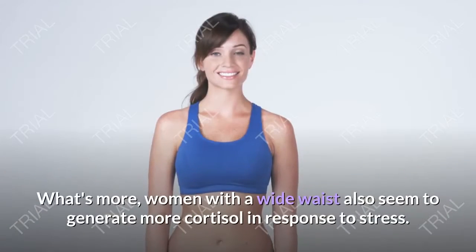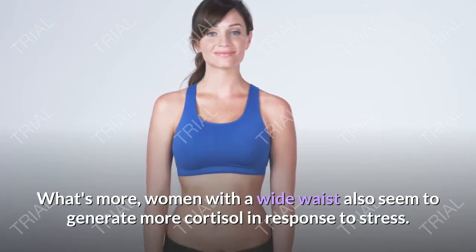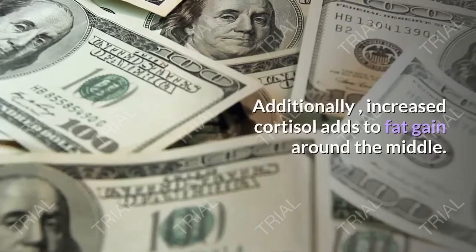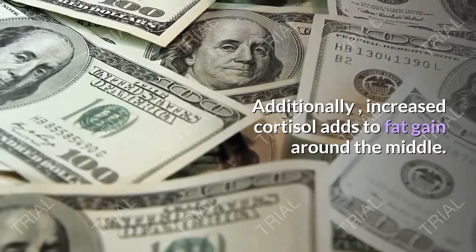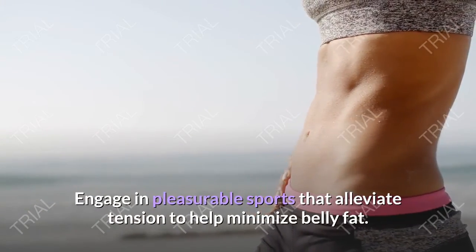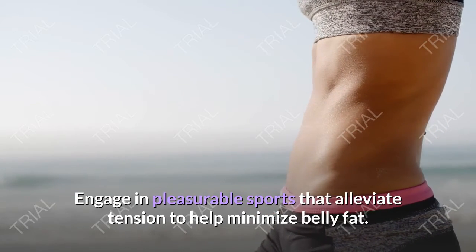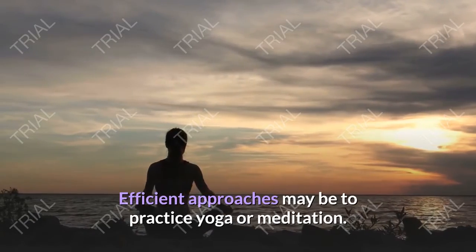What's more, women with a larger waist also seem to generate more cortisol in response to stress. Additionally, increased cortisol adds to fat gain around the middle. Engage in pleasurable activities that alleviate tension to help minimize belly fat. Efficient approaches may be to practice yoga or meditation.